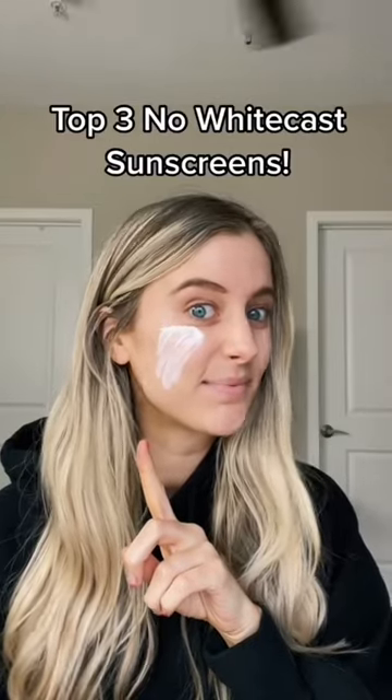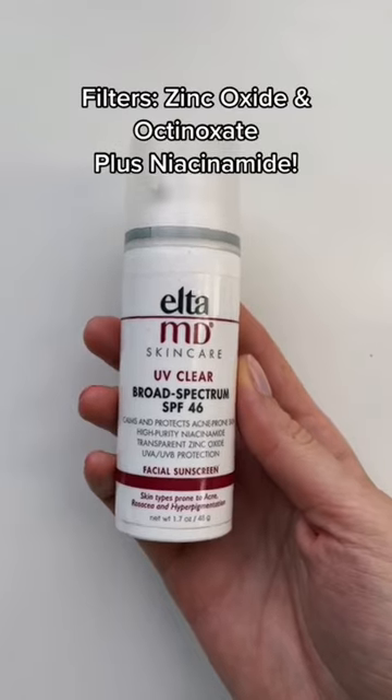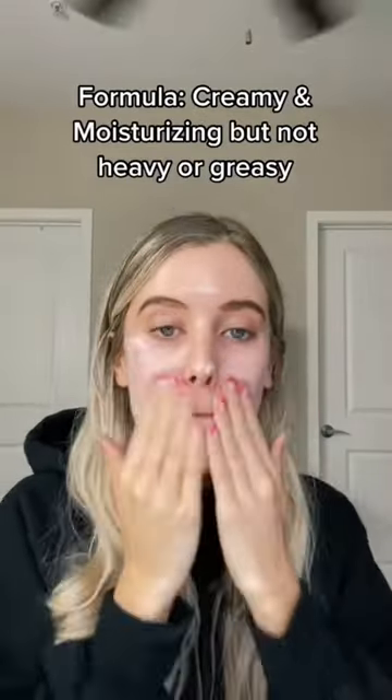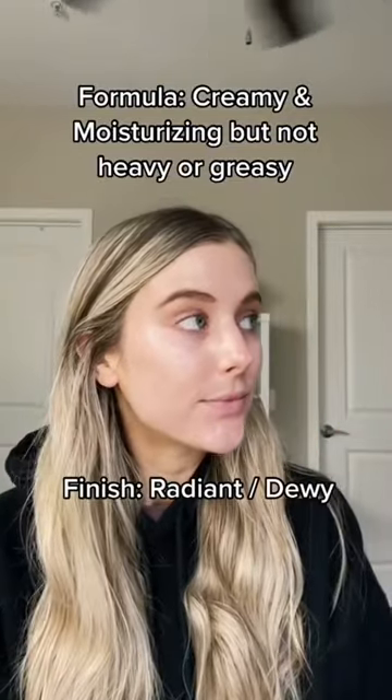My three favorite sunscreens that don't leave a white cast. Alta MD UV Clear is an SPF 46 that has zinc oxide and octanoxate. It also has niacinamide and it has an amazing formulation. It's very creamy and moisturizing, but it's not heavy or greasy. Zero white cast and it has a very radiant finish on the skin.